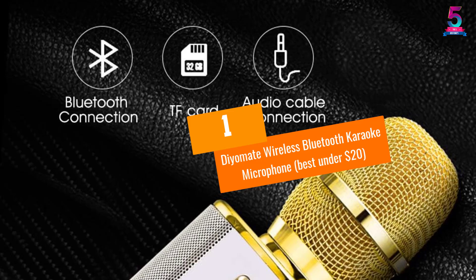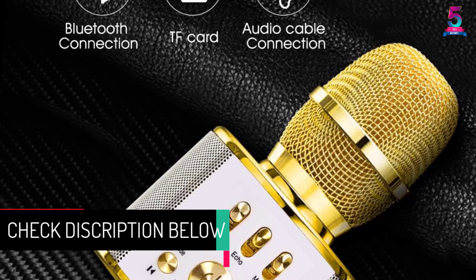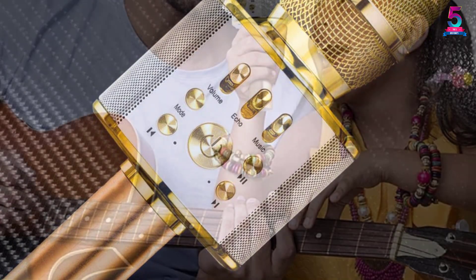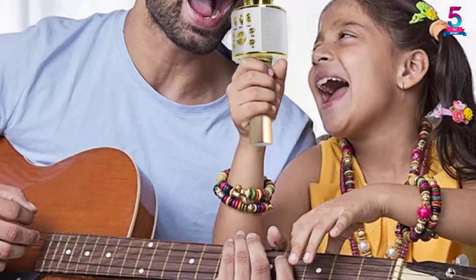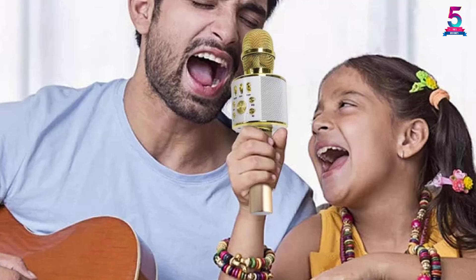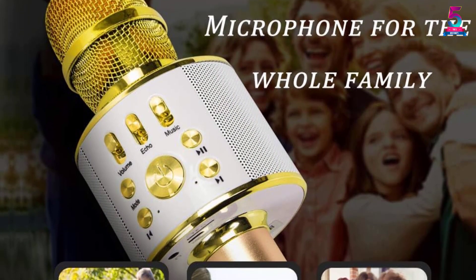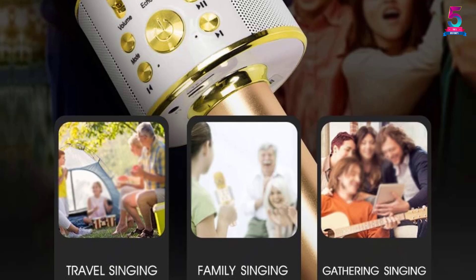At number 1, the Dio Mate Wireless Bluetooth Karaoke Microphone — best under $20. This unit provides exceptional quality sound at an affordable price. It is a lightweight Bluetooth microphone that supports memory card playback along with headphone output for convenient use. There is an integrated high-definition speaker in the unit giving a brilliant volume control feature. The microphone prevents popping during recording and singing sessions. Dual connectivity options are offered — Bluetooth connectivity and wired connectivity — making sure buyers don't have to worry about connectivity issues at all.